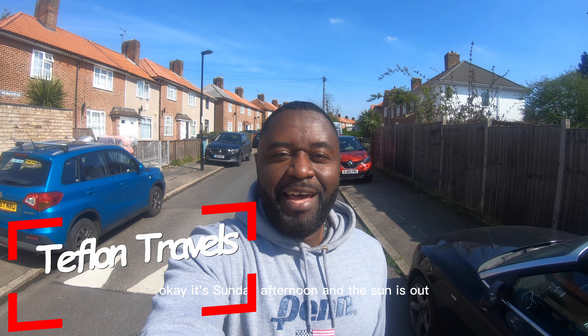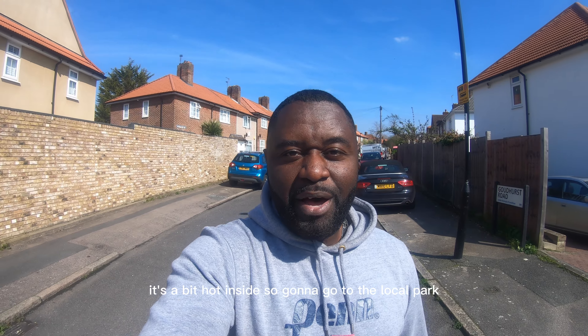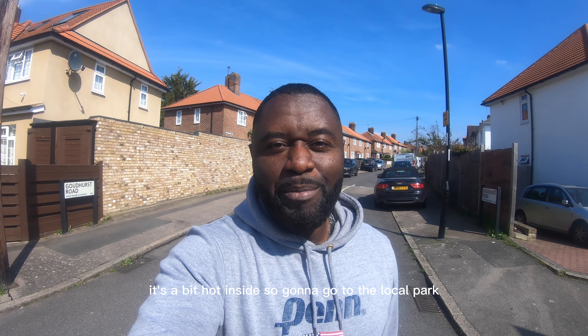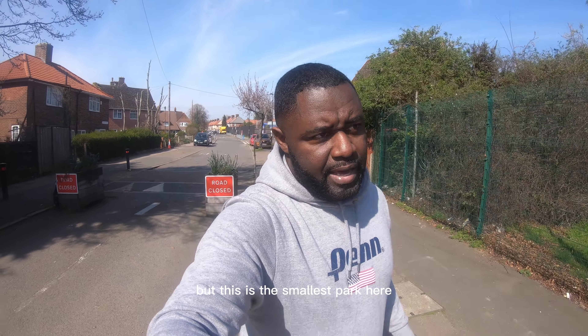It's Sunday afternoon and the sun is out finally after several months. I'm going to give you guys a travel tip today. It's a bit hot inside so I'm going to go to the local park. We're just walking up to the park now — it's a small one, the smallest park here.